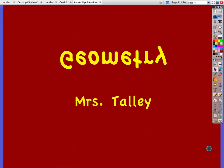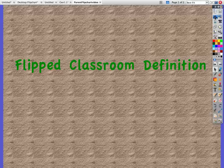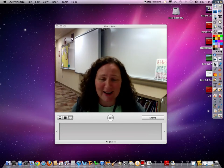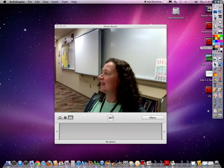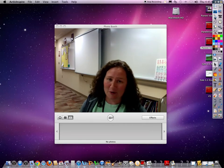So when you hear your child say that the classroom has been flipped, you might want to know what that means. In the traditional classroom, the student comes to class, the teacher lectures, they get their assignment, they go home, and they do their homework out of the book, generally.